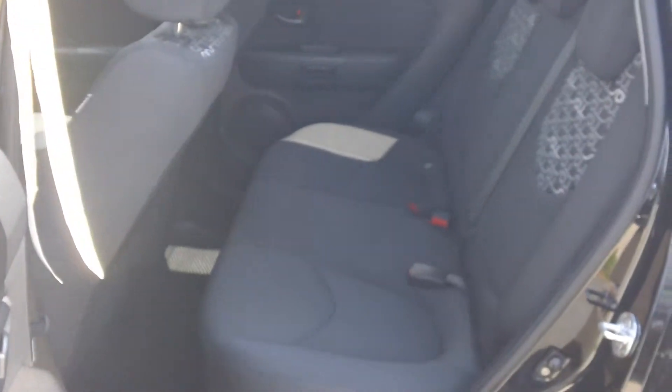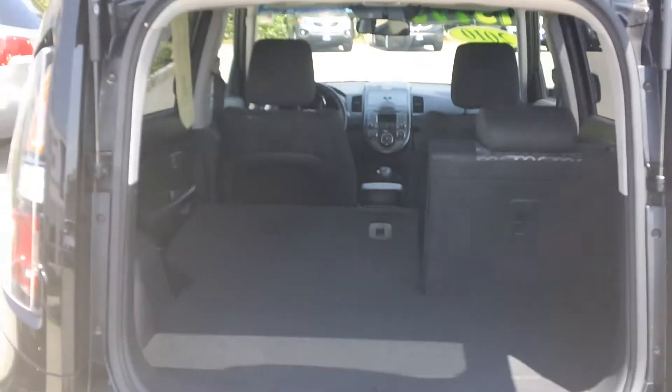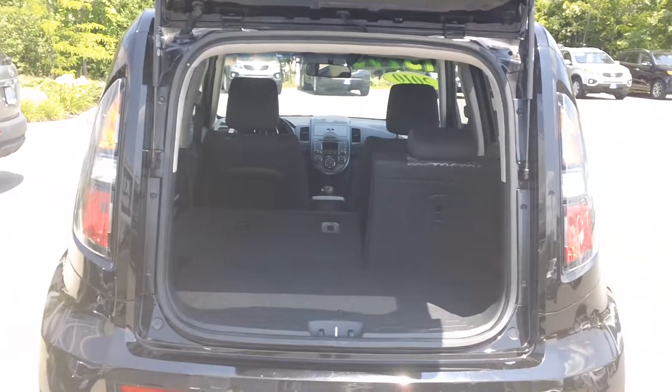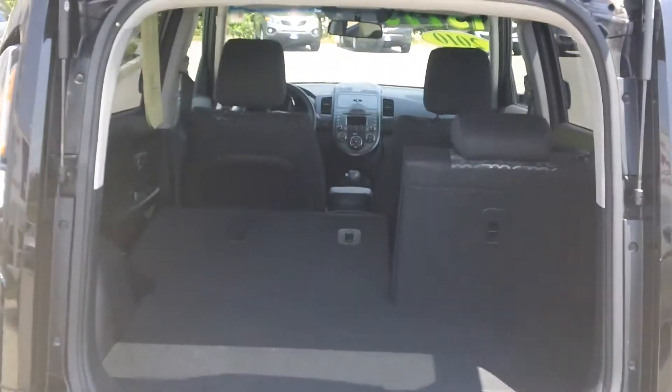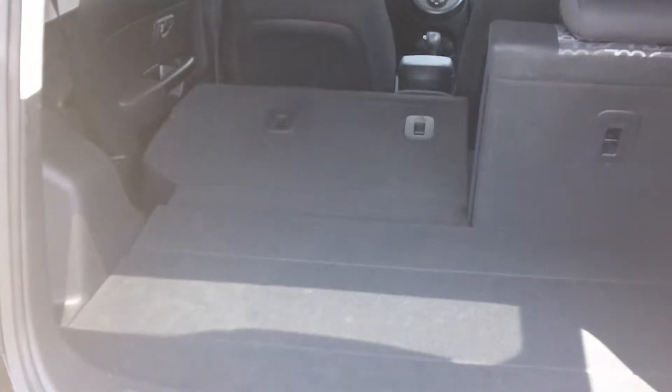The Soul Plus has quite a bit of room for a vehicle of this size in the back, with plenty of cargo space and a nice wide hatchback for any big items such as tables, furniture, or anything else you might be hauling around.